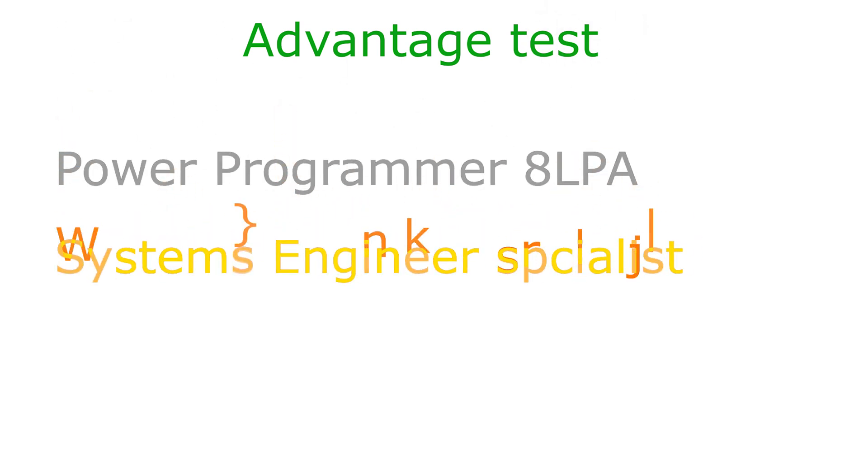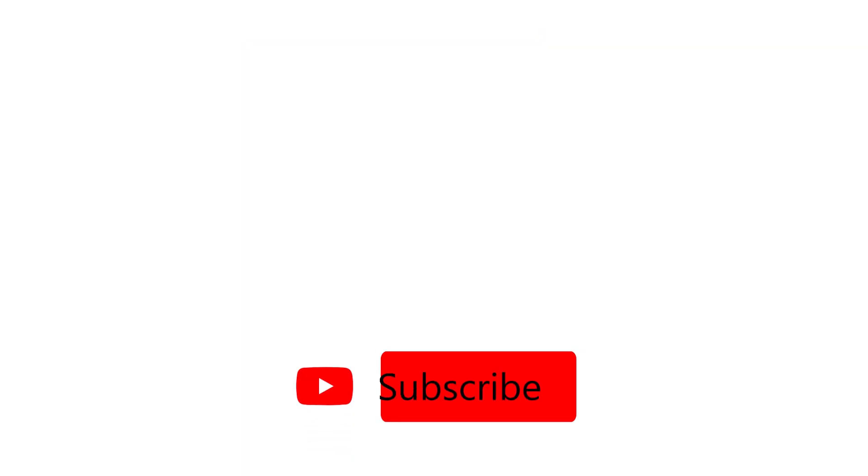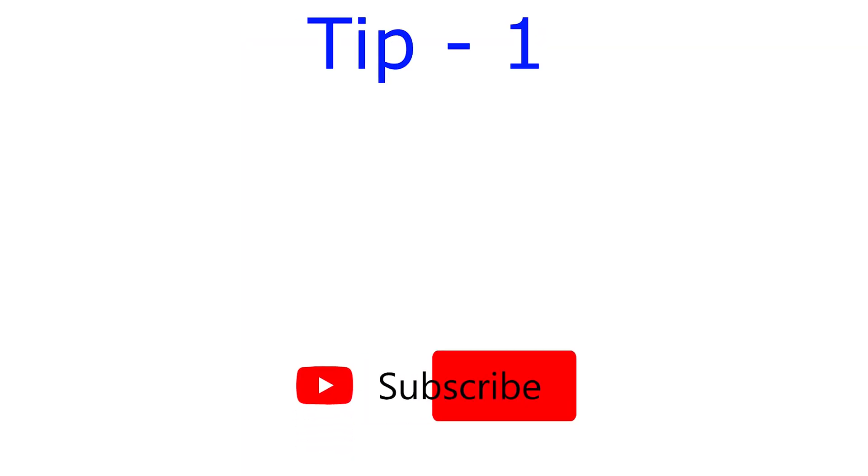Here are the five tips for you. Tip number one: start preparing with your strengths first. If you are good at Python or Java, start practicing with it. If you are good at aptitude, start with it, or DBMS, and then focus on your weaknesses. Tip number two: practice each and every concept thoroughly.